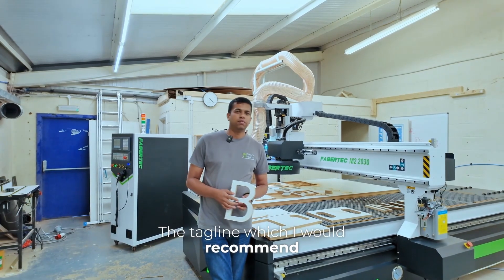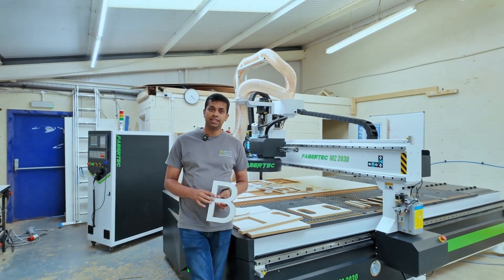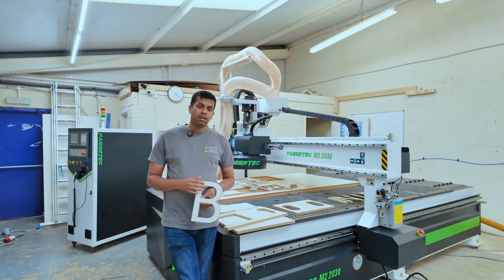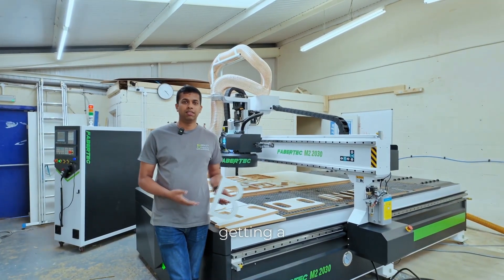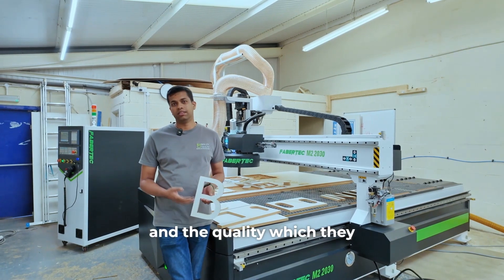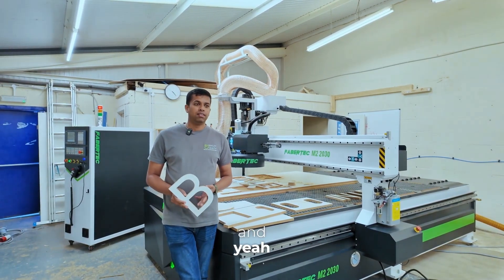The tagline which I would recommend to others for Fabatek is: it's an affordable CNC — that's the main thing. We don't have to pay a lot for getting a Fabatek CNC, and the quality which they provide is excellent. That's what we have experienced.